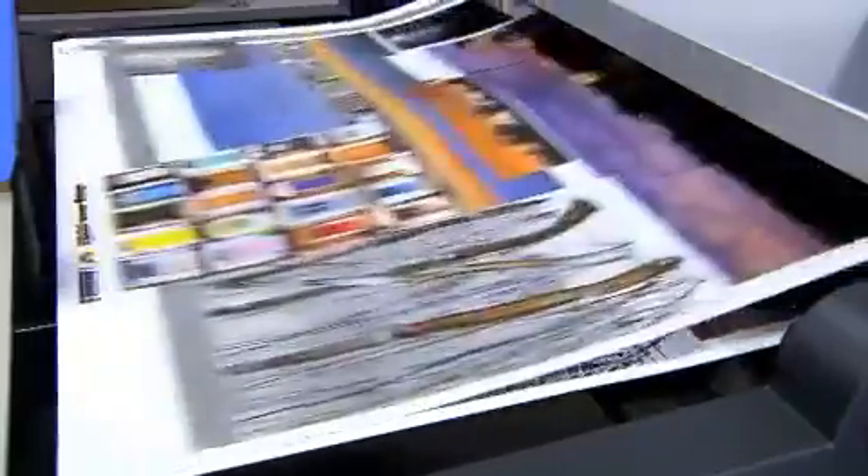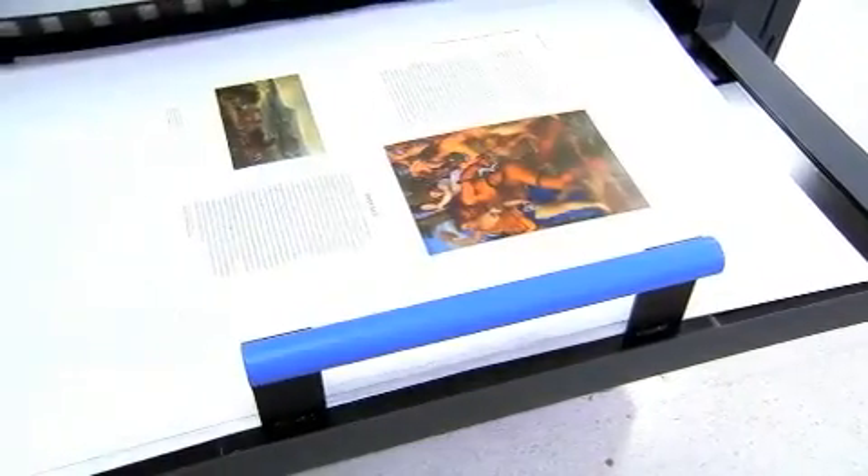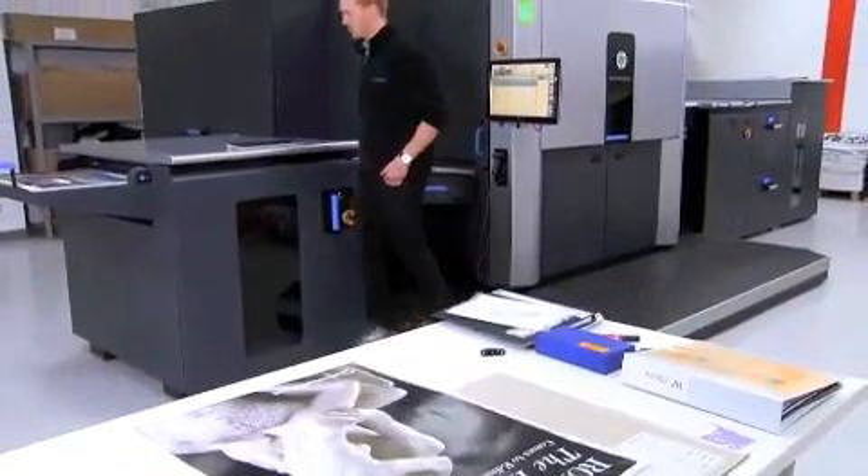What digital print is doing is enabling us to communicate in a very personal way. And we will warm to that as the marketing and creative people work out how to use it effectively. So it's probably the most exciting time in print that I've known since I've been in the industry, which is quite a long time.